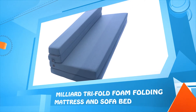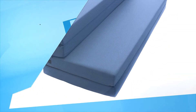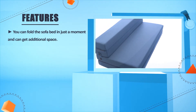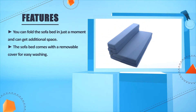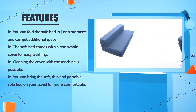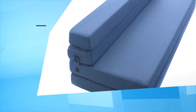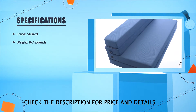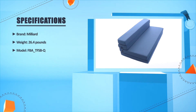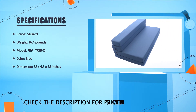Number one: Lucid three-inch ventilated memory foam mattress topper. You can fold the sofa bed in just a moment and get additional space. The sofa bed comes with a removable cover for easy washing. Cleaning the cover with the machine is possible. You can bring this soft, thin, and portable sofa bed on your travels for more comfort. Brand: Milliard, weight: 26.4 pounds, model: FB-TFSBQ, color: blue, dimensions: 58 x 4.5 x 78 inches.